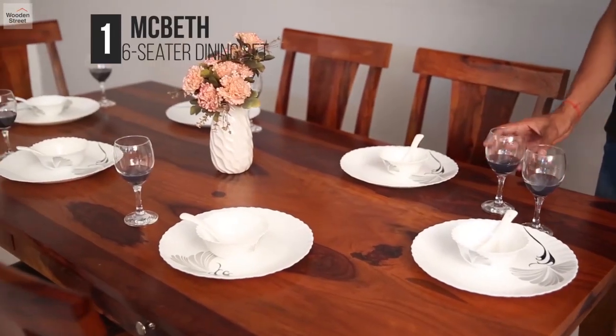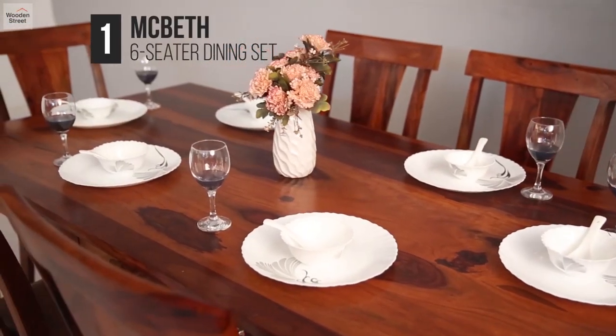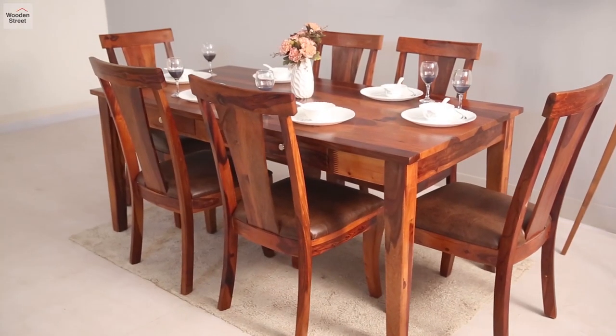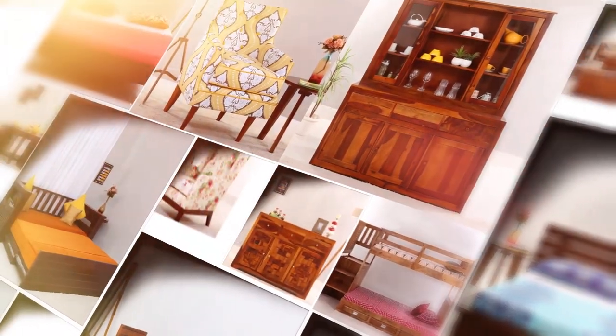And number one is the Macbeth dining set, uniquely crafted with storage drawers in the table and curving backrests for unmatched comfort. Find and customize your favorite furniture only on Wooden Street.